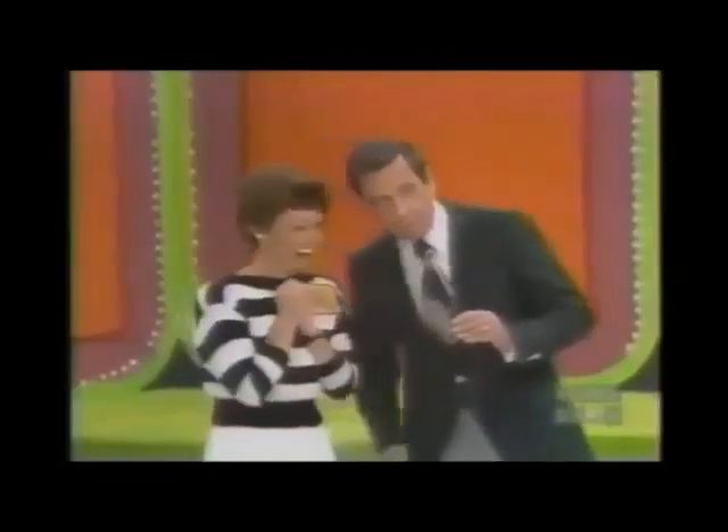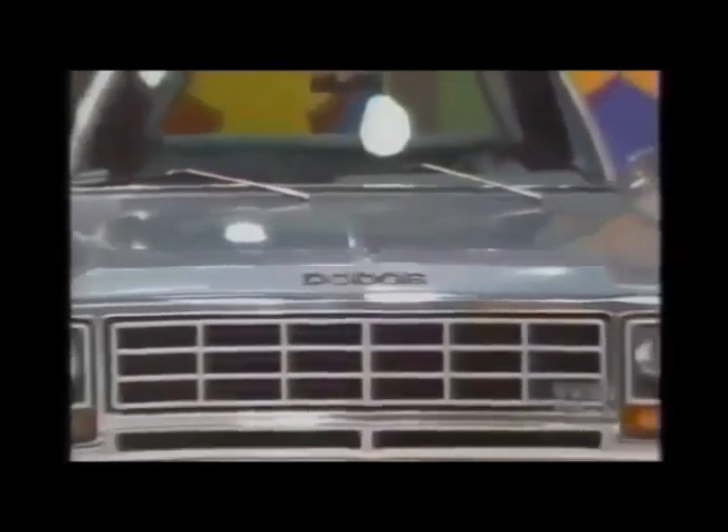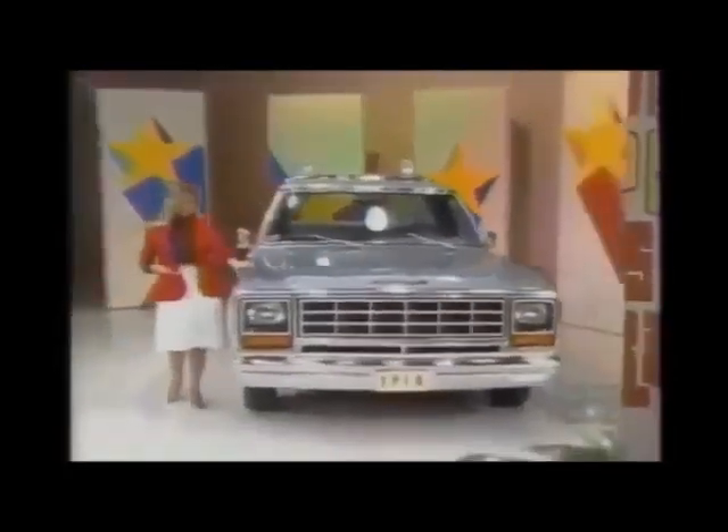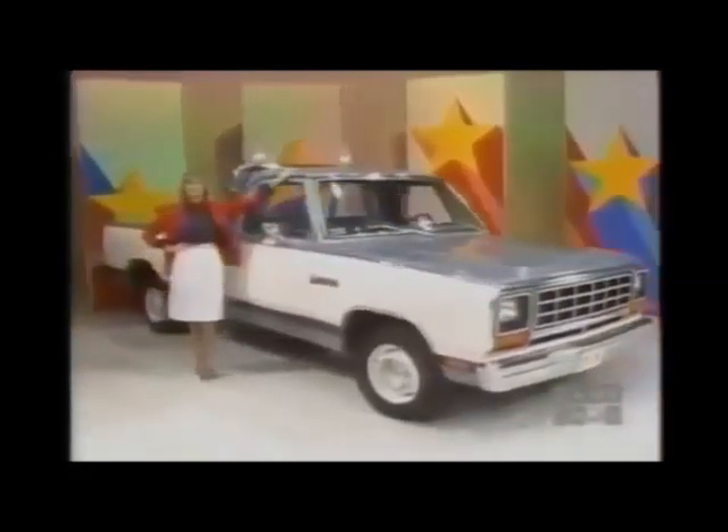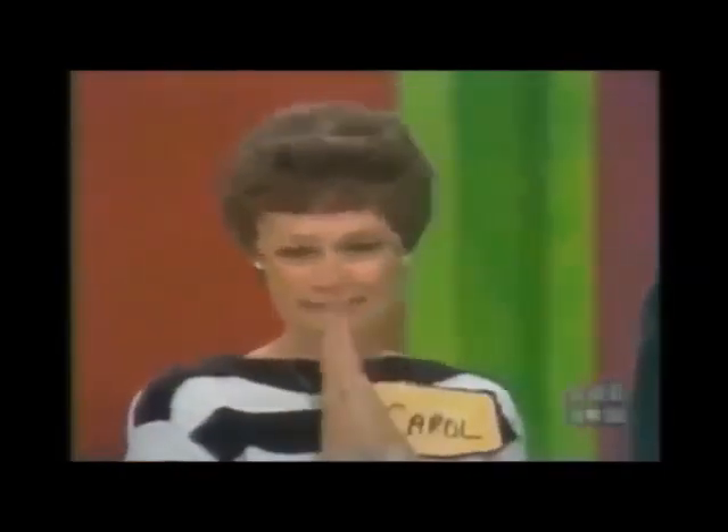You just might win a new pickup — the rugged Dodge D-150 Swept Line long bed pickup. The six-cylinder engine comes with automatic transmission, tinted glass, 30-gallon gas tank, gauges and trip odometer, rear step bumper, two-tone paint, heavy-duty shocks, power steering, Royal Decor package, chrome roll bar lights, and California emission. It's a terrific prize worth nine thousand six hundred and sixty-one dollars.